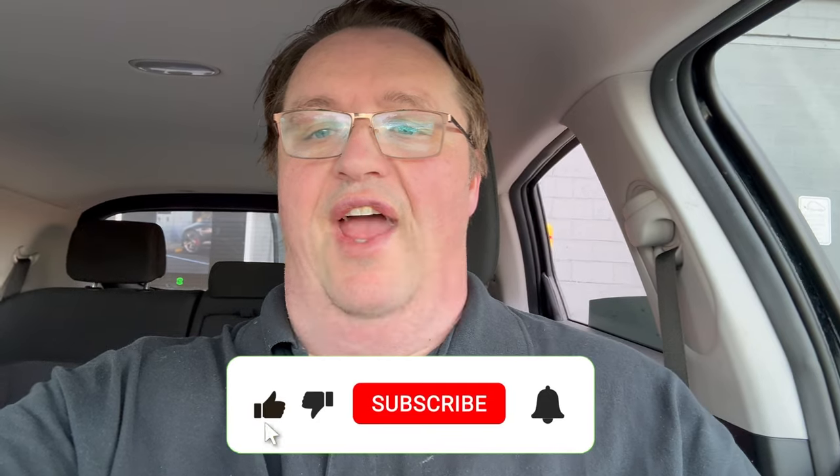That's it for this episode of Worldwide Canadian. If you could like and share this video, that would help me a lot. Also click on that bell icon and you'll be notified when I upload new content. See you next time right here on Worldwide Canadian.